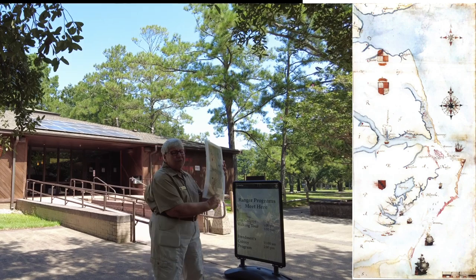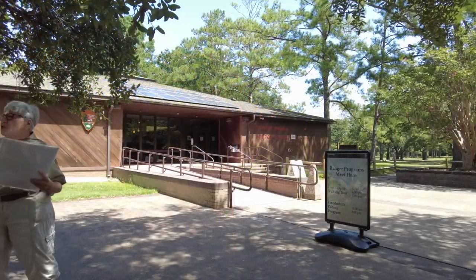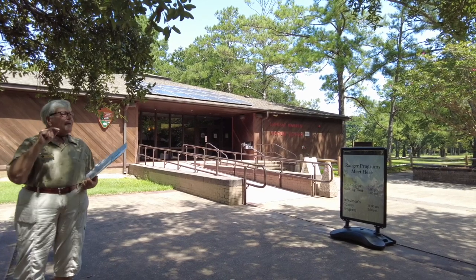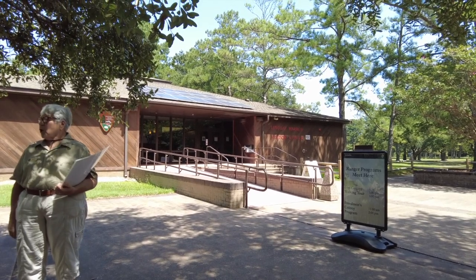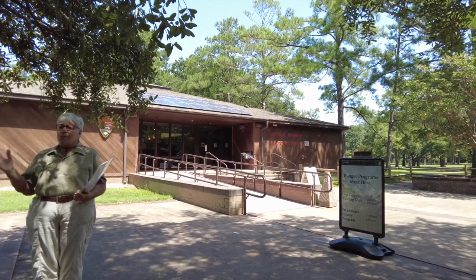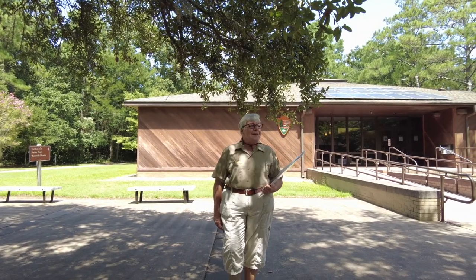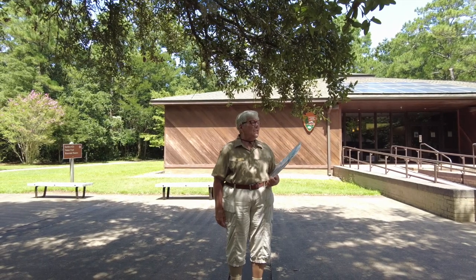A map from 1584 documents this, and it is very accurate for the time frame. Sir Walter Raleigh goes back to Elizabeth and says they need to go back and have people who are going to colonize there and live there for a year. Elizabeth provides one of her largest ships, the Tiger. Raleigh then puts together seven ships and six hundred men — sailors and soldiers, with a few exceptions.